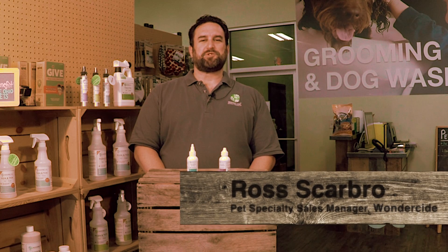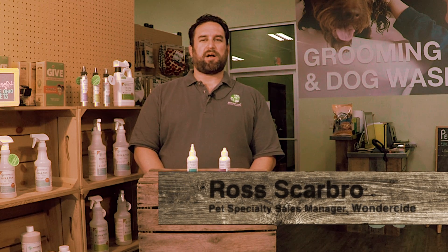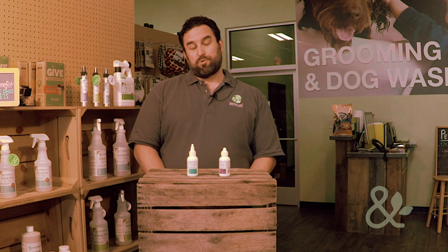Hi, I'm Ross Scarborough. I'm the Pet Specialty Sales Manager for Wonderside Natural Products, and I'm here today at our friends at Mutts & Company in Columbus, Ohio, and we're going to talk about a couple of our products that are not necessarily flea and tick related.